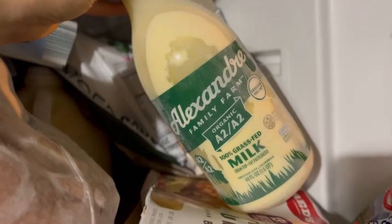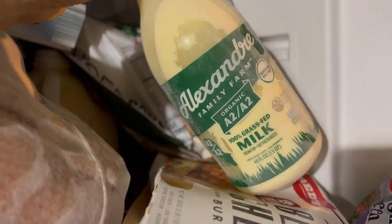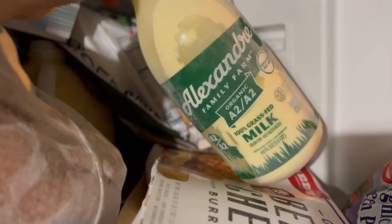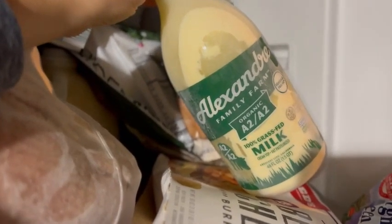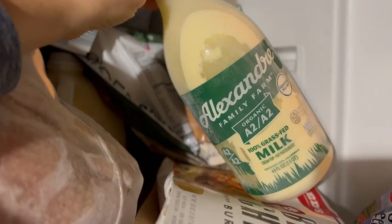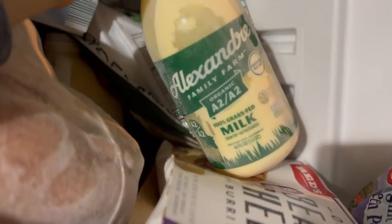Because we buy our milk at the farm normally, I started buying these from Azure as a back stock for if the farm is low or if anything happens and we can't get there. This has come in really handy a few times — like the one time our refrigerator door got left open while we were gone for a few days and it was like 90 degrees. We lost all of our farm milk, but we still had some of this, so that was really nice.